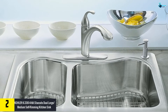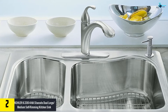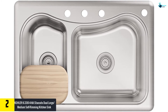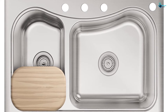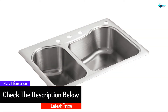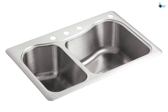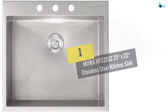At number two we have the KOHLER K-3361-4-NA Staccato Dual Large/Medium Self-Rimming Kitchen Sink. If you're looking for a stainless steel sink, this is a pretty good option. The depth of the basin is eight inches and it has a double design base which gives you two bowls. Self-rimming installation makes setup easy, and 18 gauge stainless steel construction is an added advantage. If you're looking for dual bowls, you should definitely consider this option.